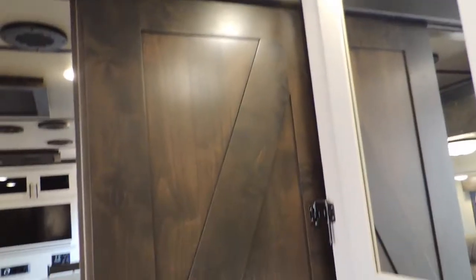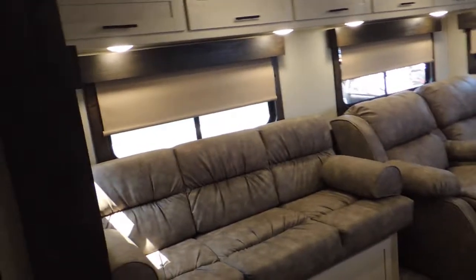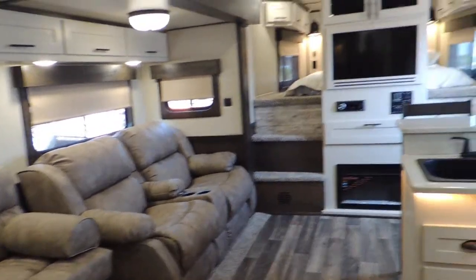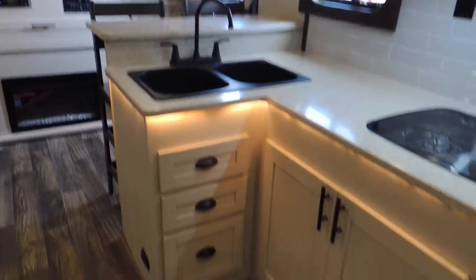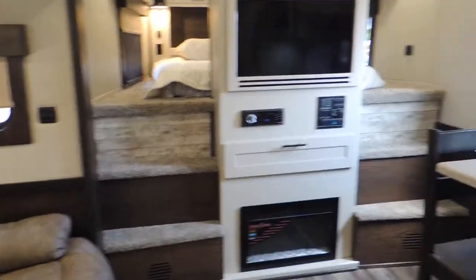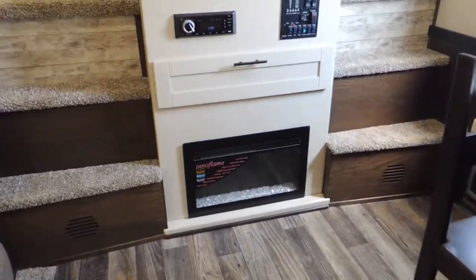Then you got your sliding door on this side. They call this the farmhouse interior. 18-foot short wall — it's had a couch upgrade, theater seating upgrade. Got your his and her entry over here, flat screen TV, fireplace — that backup heat that you'll need here in a few months.